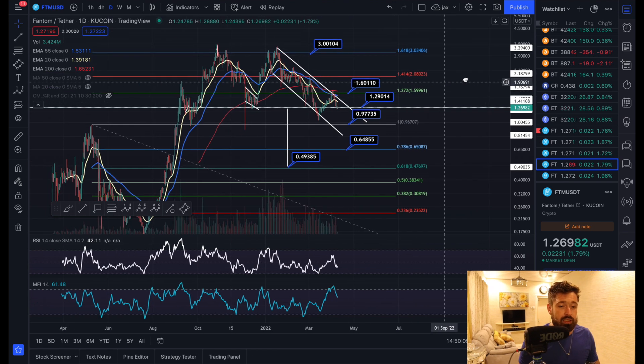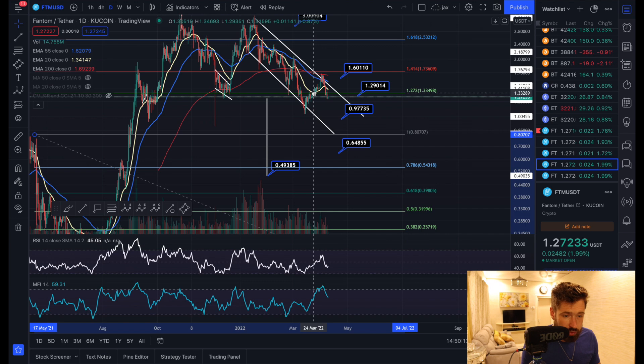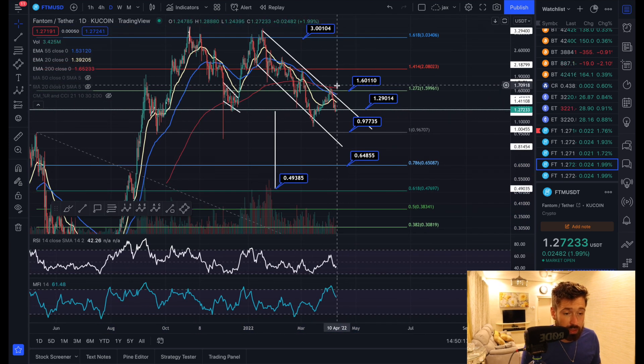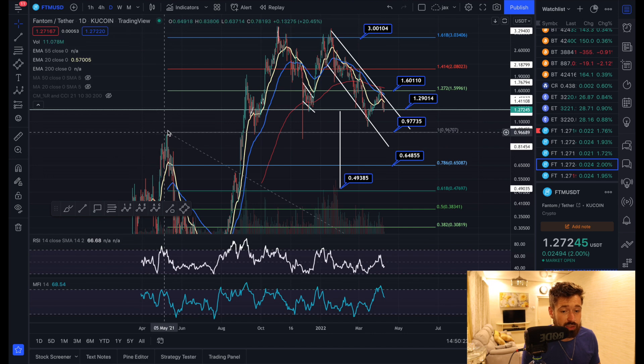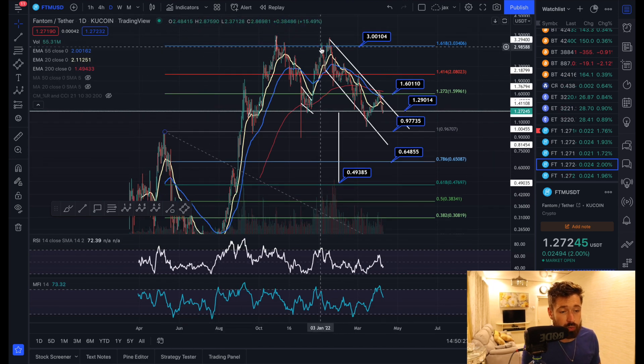Popping over to the daily time frame, you can see we came up and got rejected by the top of our descending channel, as well as the EMAs — we got rejected by the 55 EMA and the 200 EMA. So Fantom may be looking to come back down to retest this previous swing high all the way down at $0.97 cents.